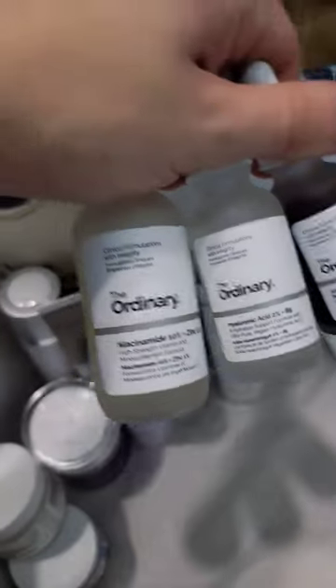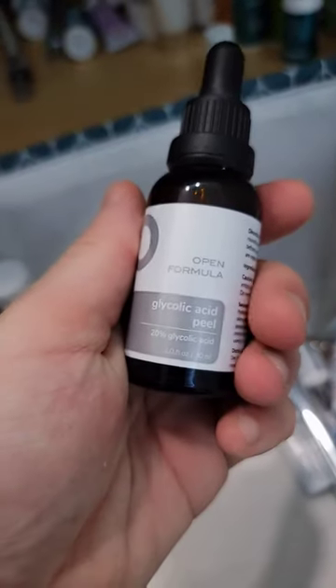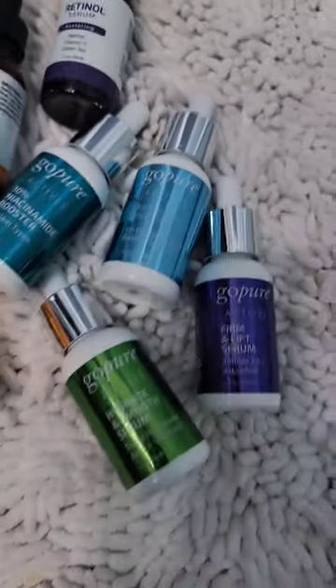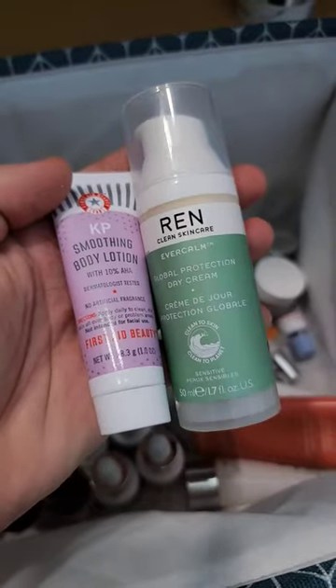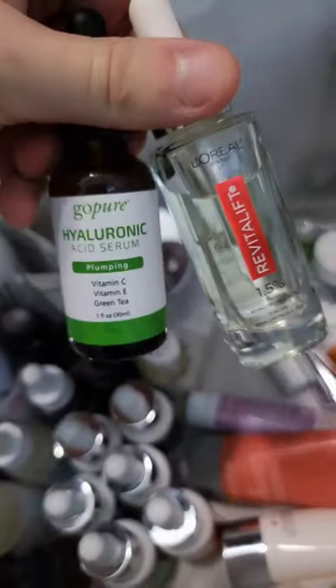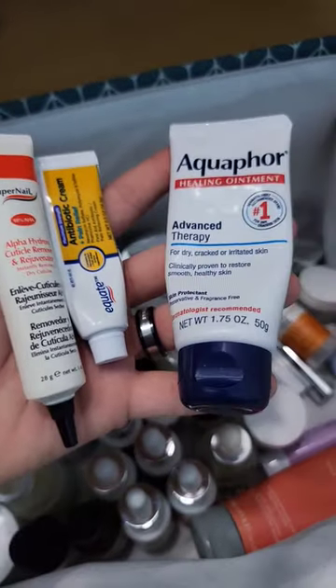Various eye creams, my favorite trio from The Ordinary — their niacinamide, hyaluronic acid, and AHA BHA peeling solution. Open formula glycolic acid peel, makeup remover, a ton of Go Pure Beauty serums because they're absolutely amazing, more eye cream, another vitamin C complex from The Fix, body lotion and face cream, some ZeoSkin Health complexion renewal pads, more of my favorite hyaluronic acid serums, a salicylic acid mask, and lastly some random creams.